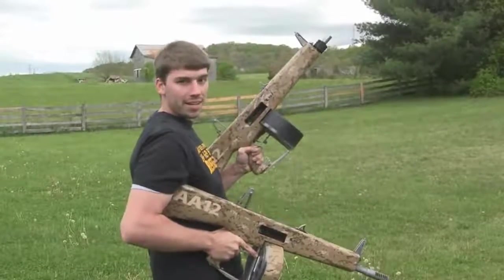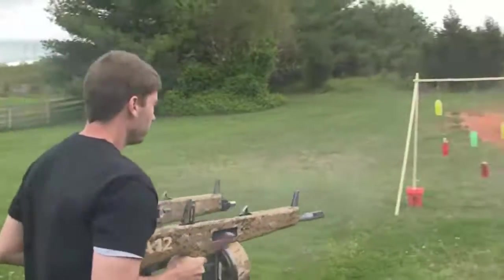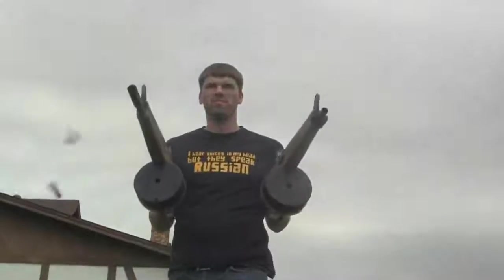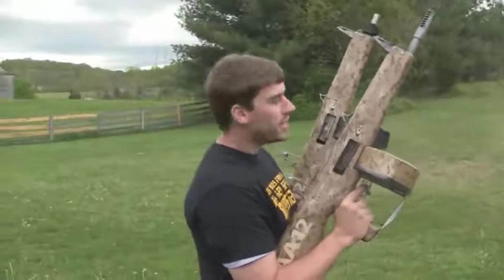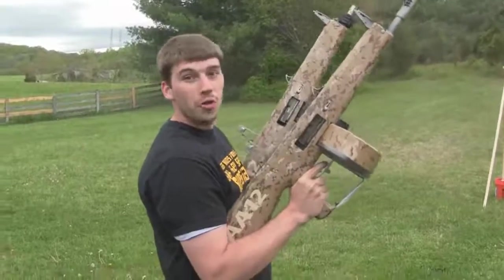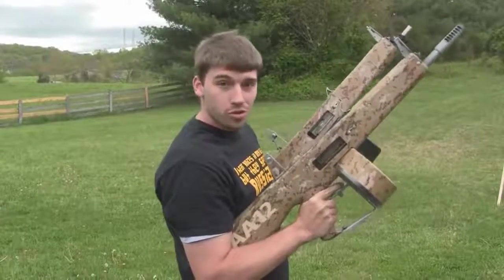So you've seen one AA-12 — now you're going to get to see two AA-12s. There is no more deadly weapon system in the world than a Russian with two AA-12s. And keep in mind, don't try this at home — I am a professional Russian.